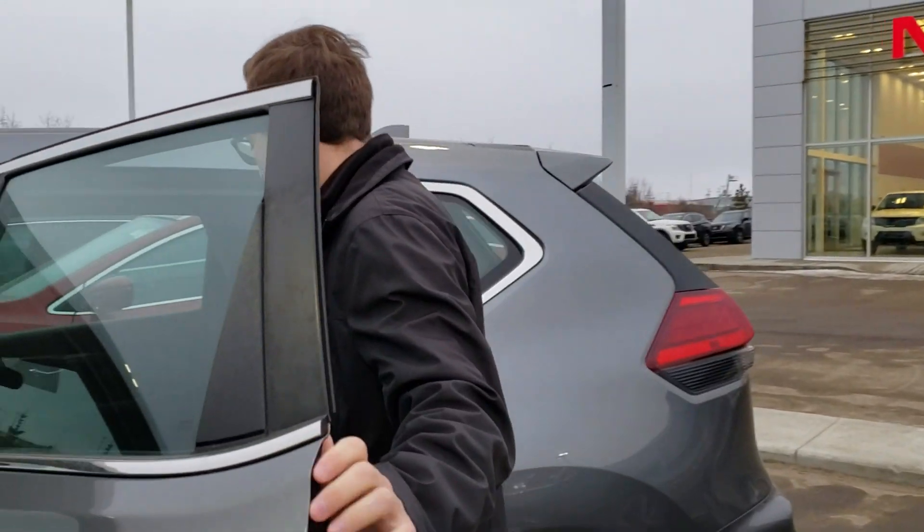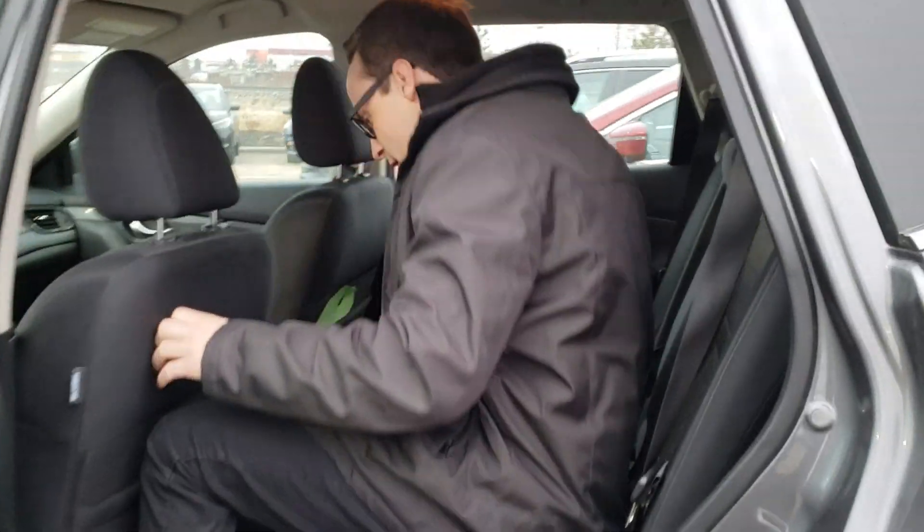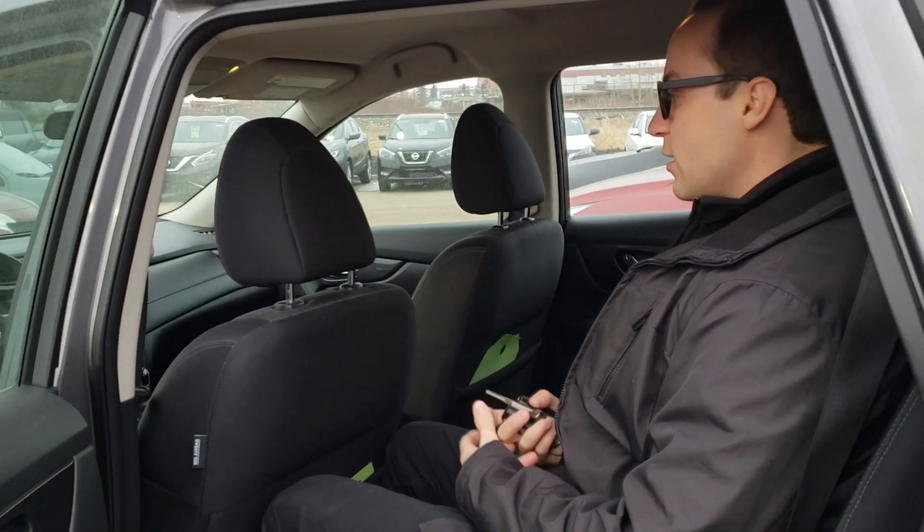I want to show you how much space you do have in the back here as well. Quite a bit of room. I'm 5'10" so there's lots of leg and headroom back here, Harry.